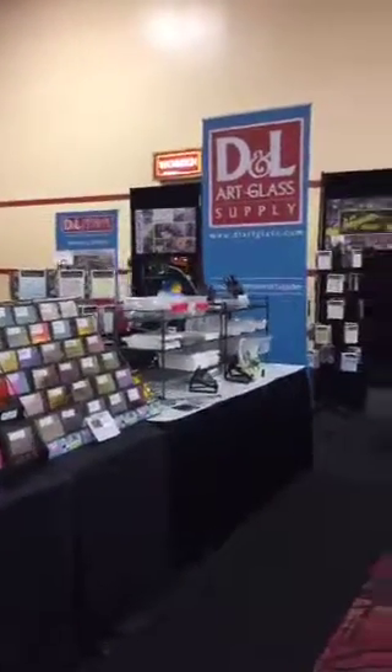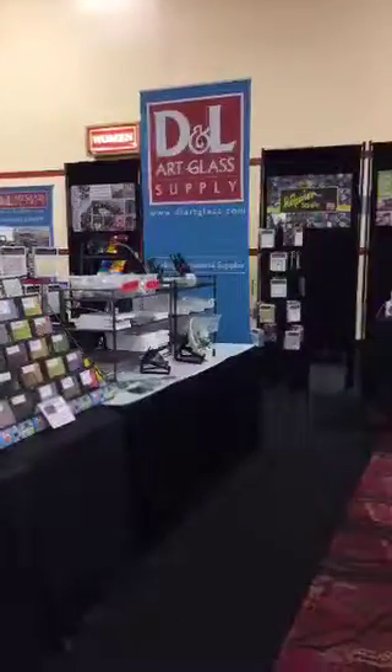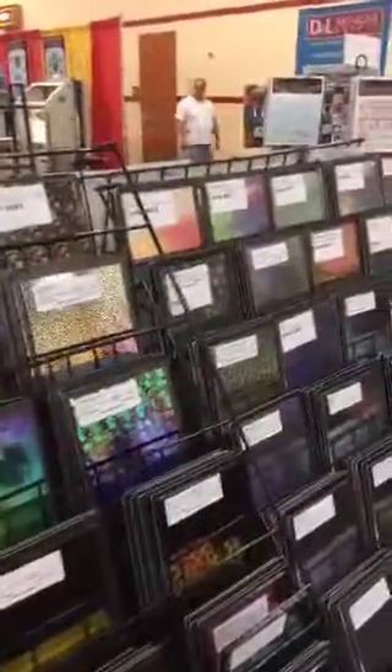We are at the D&L Art Glass Supply — they have a giant booth, lots of glass, lots of decals, things like this. Look at that — that's a show special for 50 bucks. That's what you get when you come here. You can get 90 or 96, a quarter sheet, or you can buy these little squares of dichro in all those different patterns.